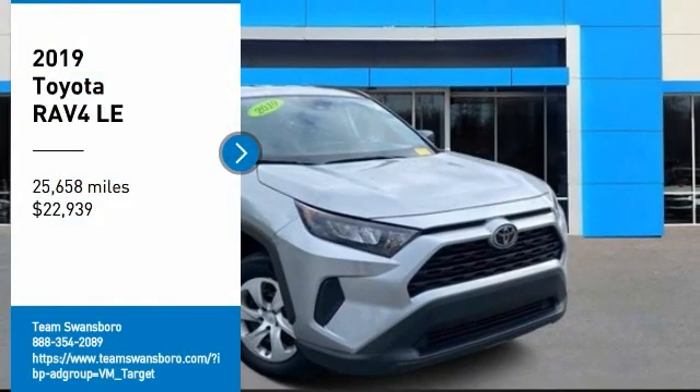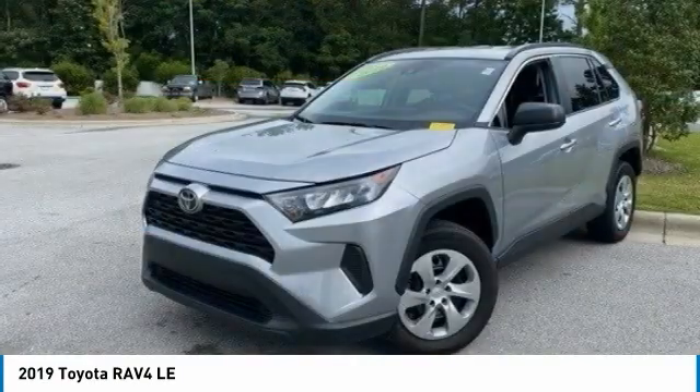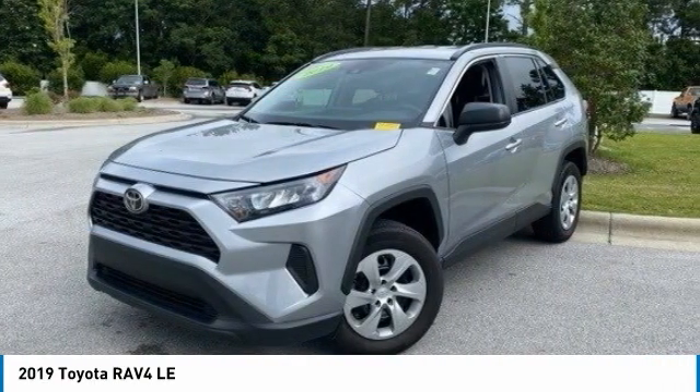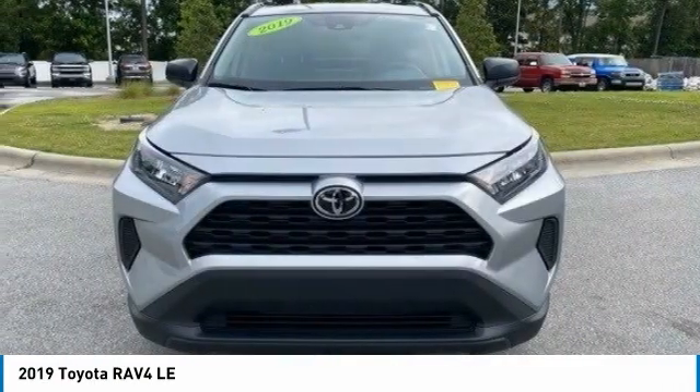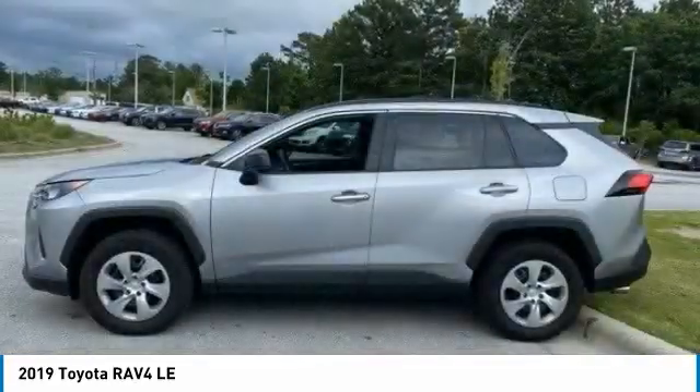We are pleased to show you the 2019 RAV4. The RAV4 is one of the most fuel-efficient SUVs in its class. Versatile and efficient, RAV4 mixes the comfort and drivability of a sedan with the benefits of an SUV.